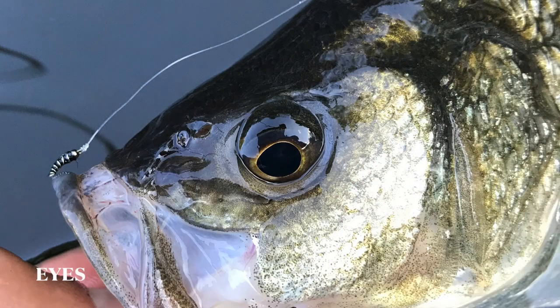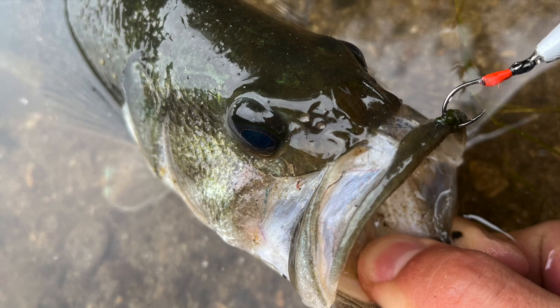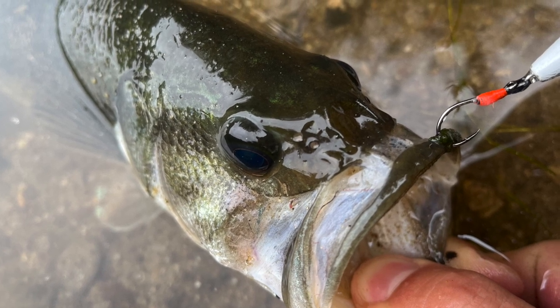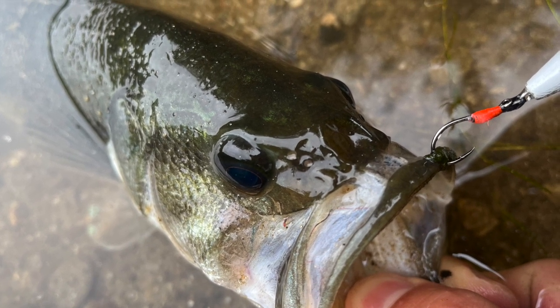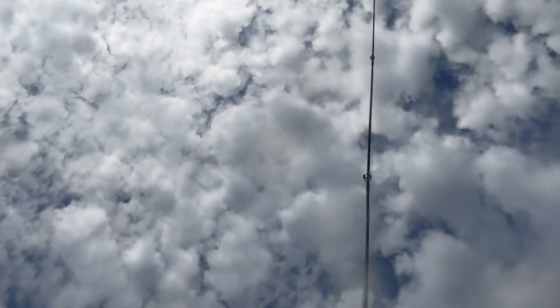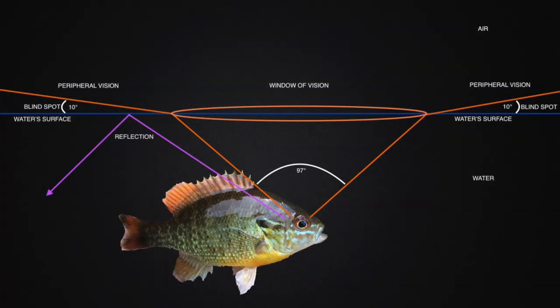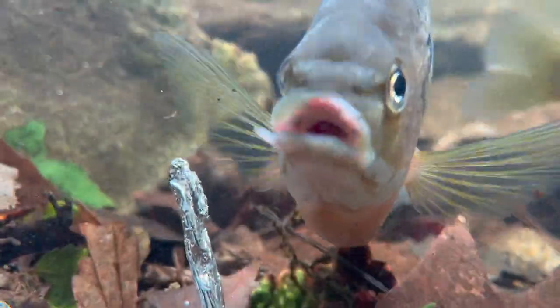While their eyes appear similar to ours, most fish see things differently than humans. The placement of their eyes and focusing mechanisms allow some species a wide field of view and sharp eyesight. It's also important to note that absorption, reflection, and refraction of light play a role in how fish and humans view things above and below the water's surface. The takeaway here is that most fish will see you before you see them.